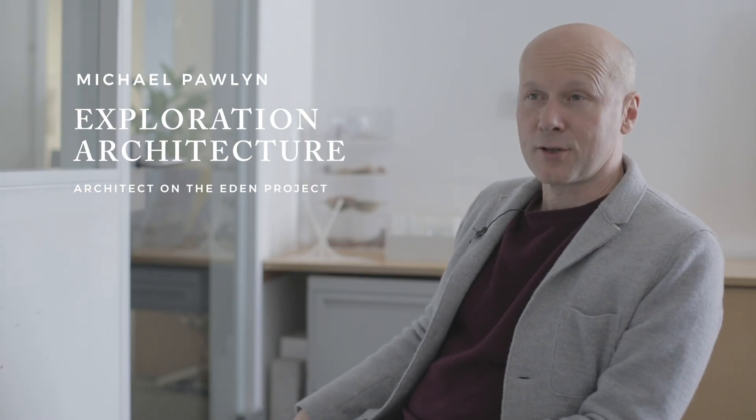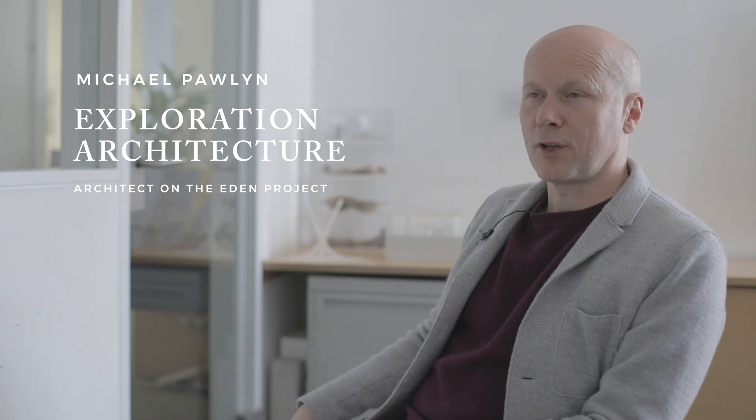The most significant results from the Eden project were that it costs a third of the cost of a conventional steel and glass roof. That was a really important issue. The second was that we had such a lightweight superstructure that we got into a kind of positive cycle in which one breakthrough facilitated another.